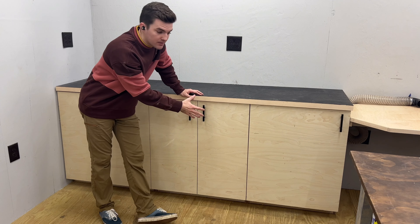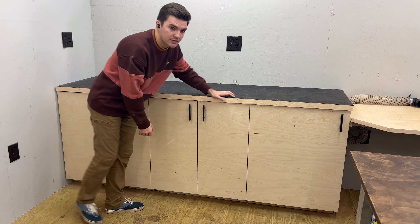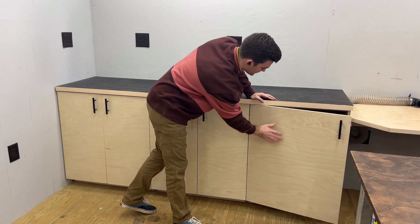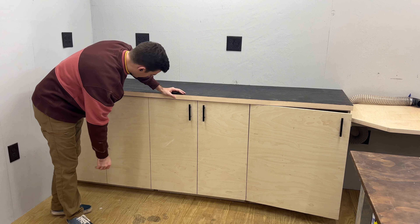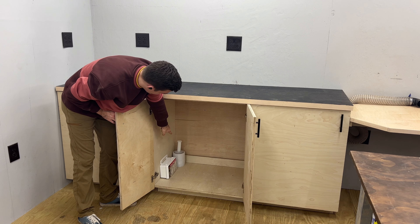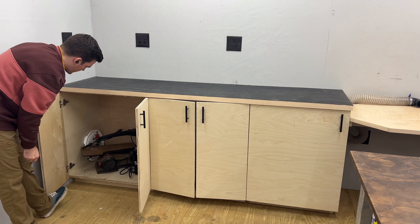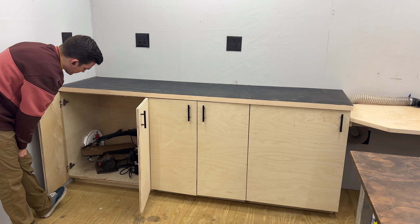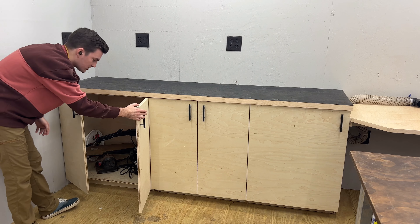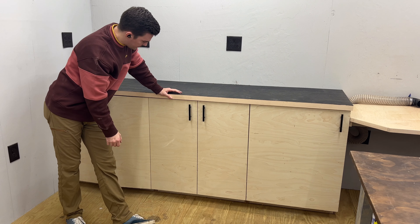On the other side of the miter saw station are three cabinets. The first cabinet has a shop vac that would normally be hooked up to the miter saw for dust collection. The next cabinet has a first aid kit and saran wrap. The last cabinet has a scroll saw, a little refrigerator, and the top to a bucket. I have a scroll saw because I have a small shop and don't have room for a bandsaw.